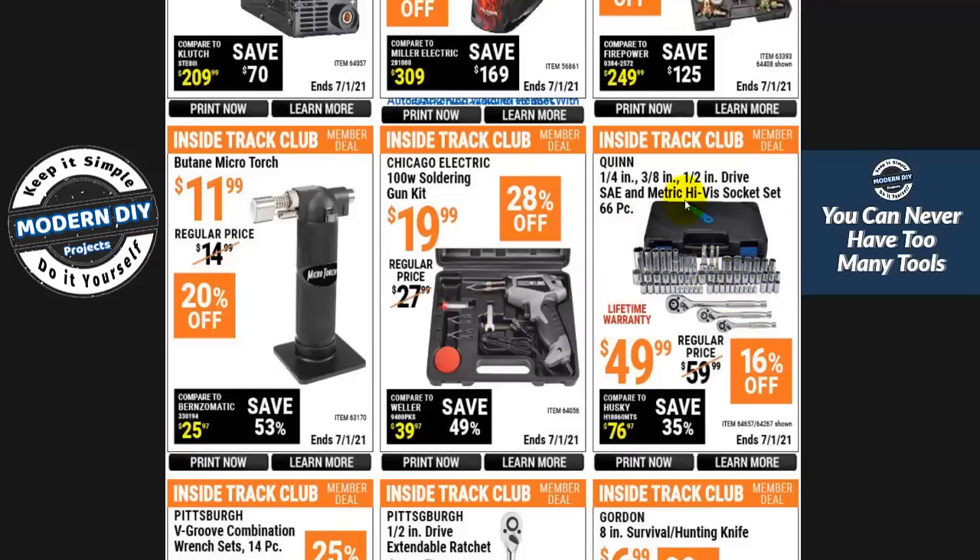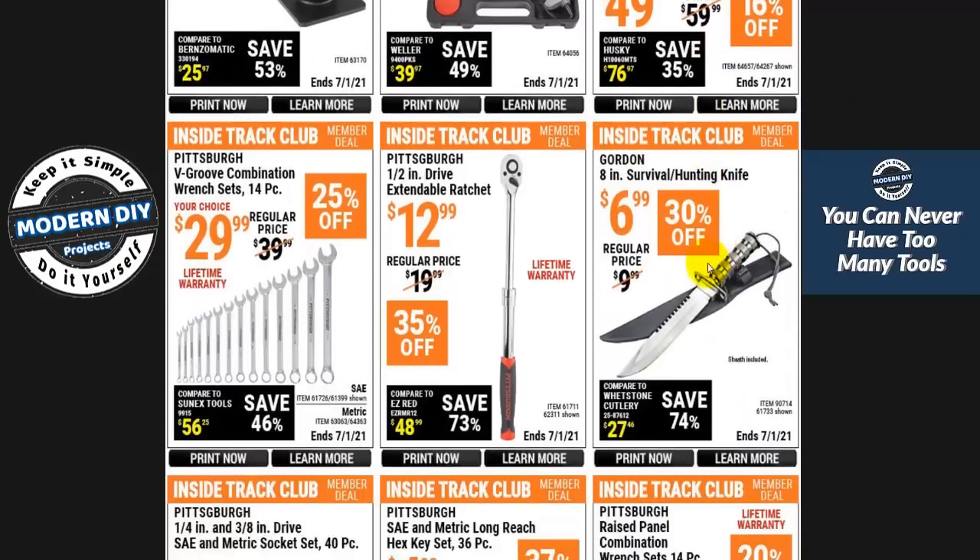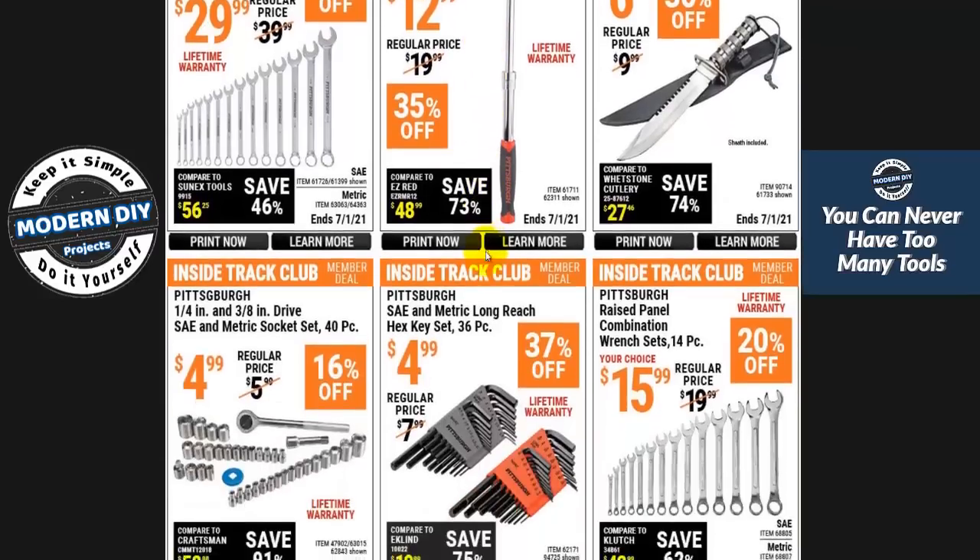Here you have the Quinn quarter-inch, three-eighths, and half-inch drive set for $50 with a lifetime warranty. If you're looking for a good set, $50 with lifetime warranty is not bad — toss that in the back of your car. And the Pittsburgh extendable ratchet — this is pretty good. I have one and have talked about it in several Top 10 Harbor Freight hand tools videos. It's a decent, recommendable tool.